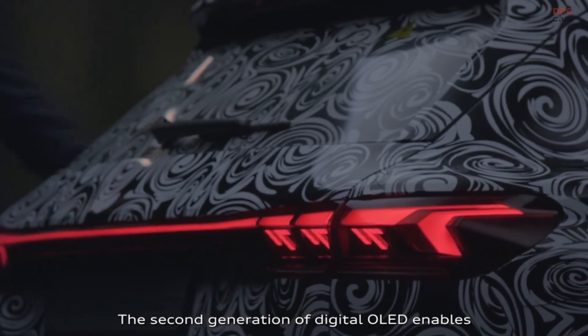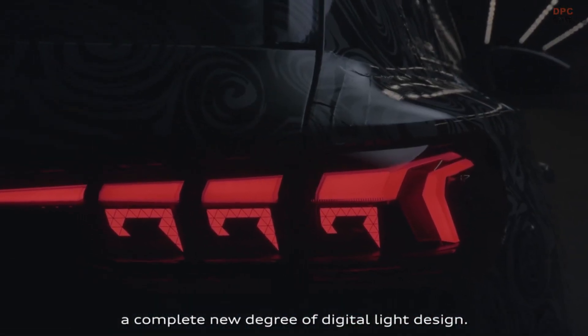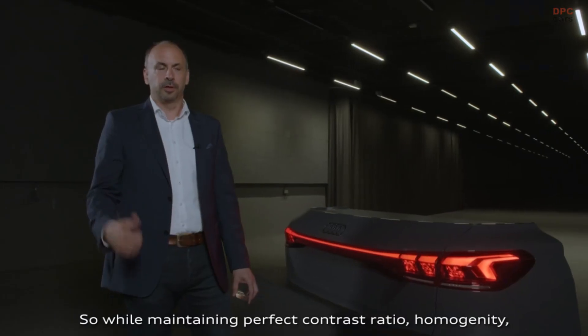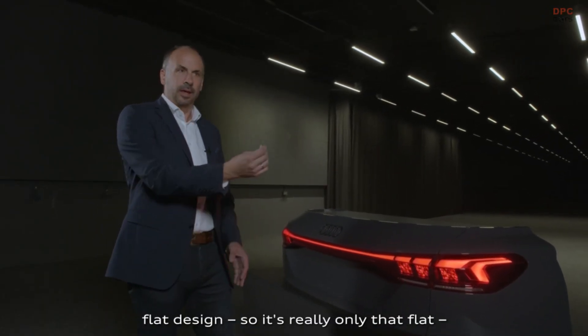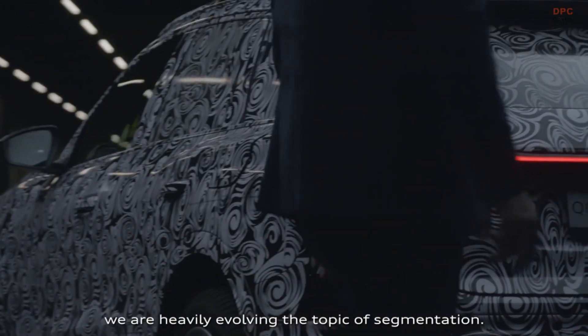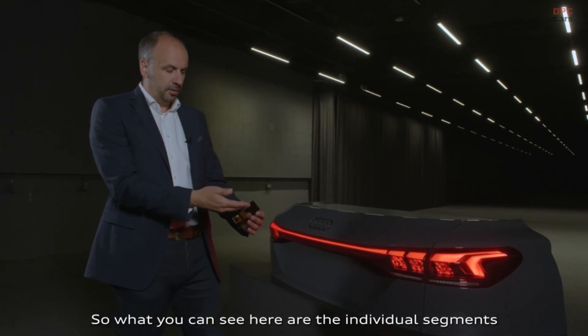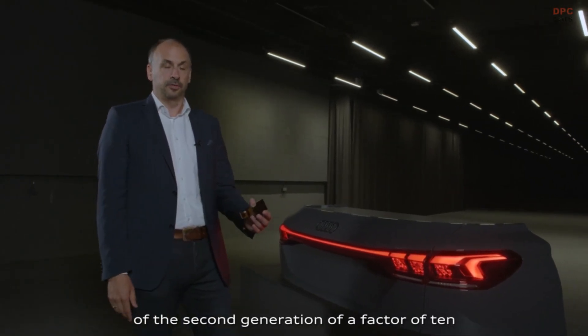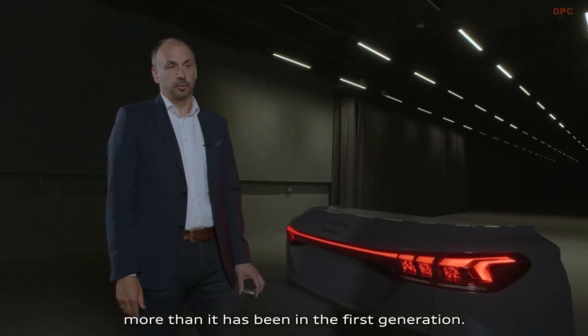The second generation of digital OLED enables a completely new degree of digital light design. While maintaining perfect contrast ratio, homogeneity, and flat design — it really is that flat. We are heavily evolving the topic of segmentation: the individual segments of the second generation are a factor of 10 more than in the first generation.